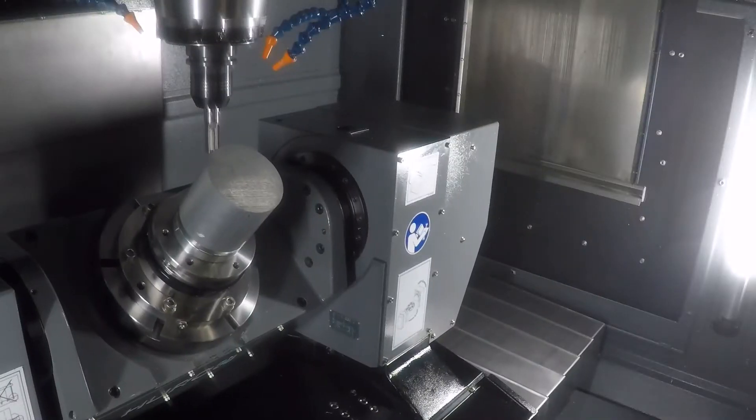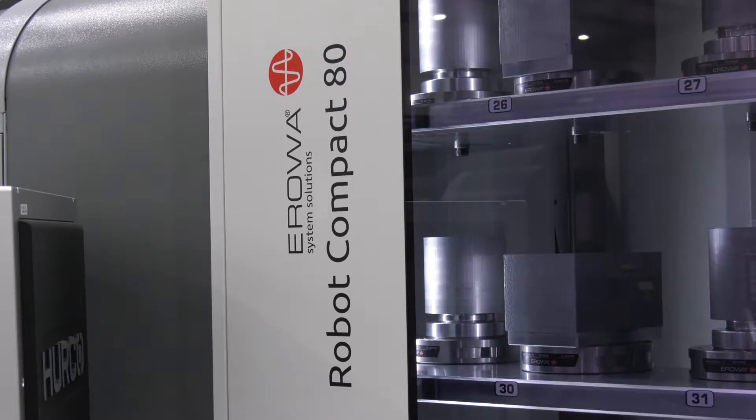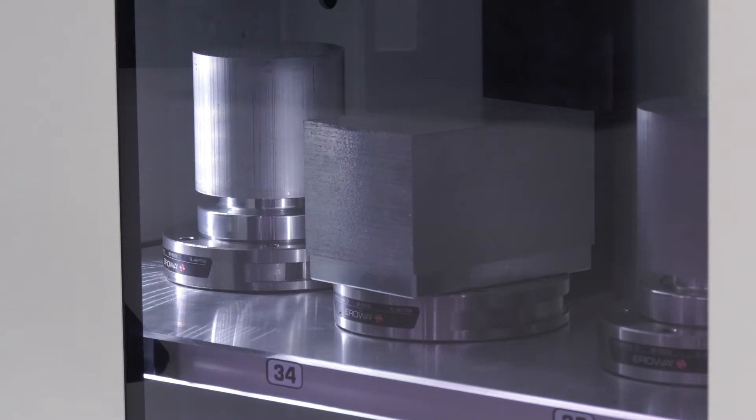Here we've got it interfaced to the VMX 30U HSI 5-axis. There's a special offer on this package — what we've done is packaged it up complete so it's ready to go. It's using the UPS pallet system with 48 pallets, it's got probing, job listing, automation managers, and all the options you'd expect to need. Normally the list cost for everything would be about £270,000; we're coming in at £229,000, set up and ready to go.